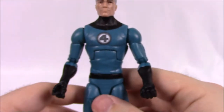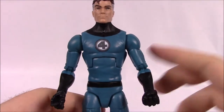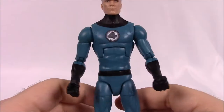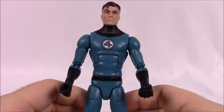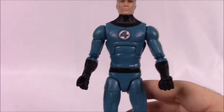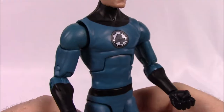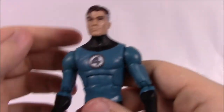Going down into his body, he's got the classic blue and black Fantastic Four outfit — black around the neck, arms, and boots, then blue which has a slight green tint in real life, almost like a really old action figure. There's the Fantastic Four logo right on the center of his chest. Other than that there's not much more to look at on this character.